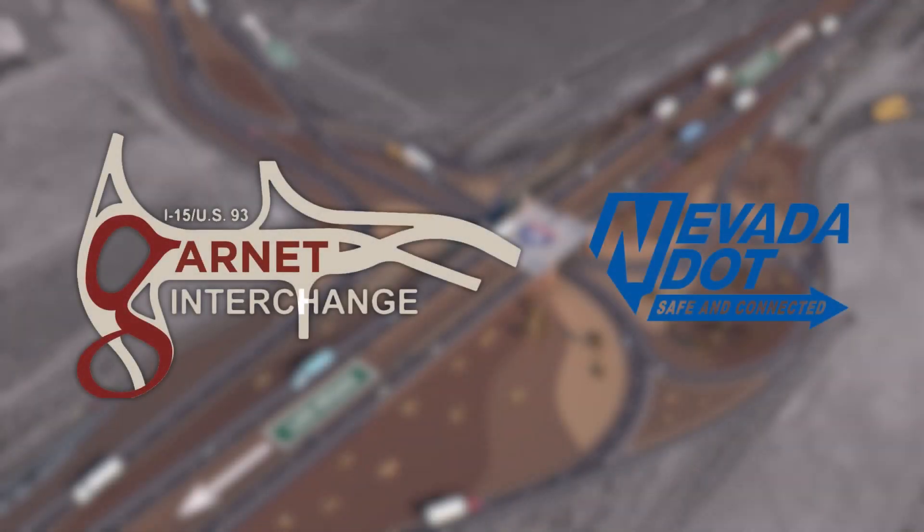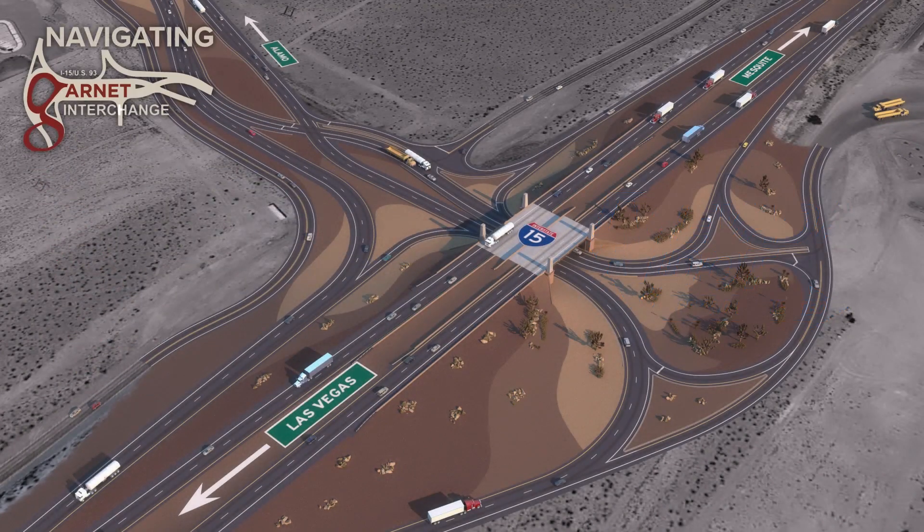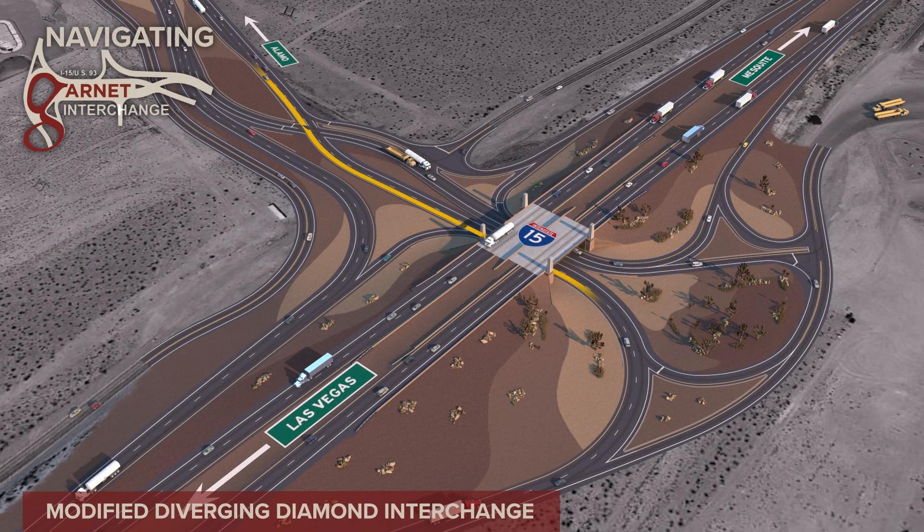Welcome. The Nevada Department of Transportation is reconstructing the Garnett Interchange at the junction of Interstate 15 and US 93, located 21 miles northeast of downtown Las Vegas. We are constructing a modified Diverging Diamond Interchange. This innovative design will improve traffic flow while increasing safety at the interchange.